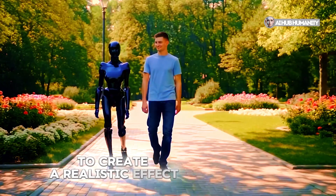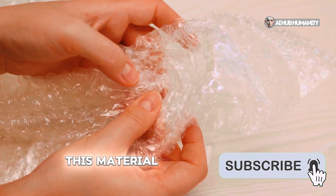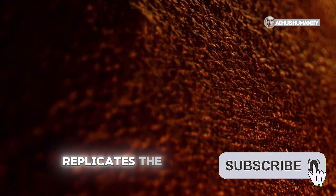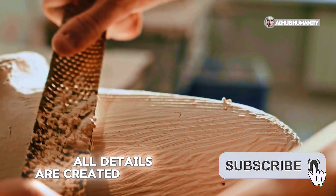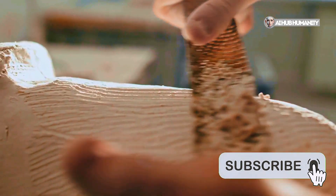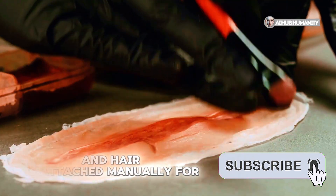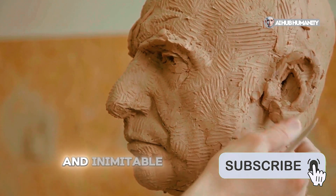To create a realistic effect, a special material is used that feels like human skin. This material remains soft and elastic even with prolonged use. Its texture replicates the smallest details of real skin, including pores and micro-wrinkles, while modern compositions are wear-resistant and environmentally safe. All details are created manually — every wrinkle, pore, and skin tone is meticulously worked on. Make-up is applied in layers to achieve maximum naturalness, and hair is attached manually for complete realism. This process takes tens of hours to create a unique and inimitable image.